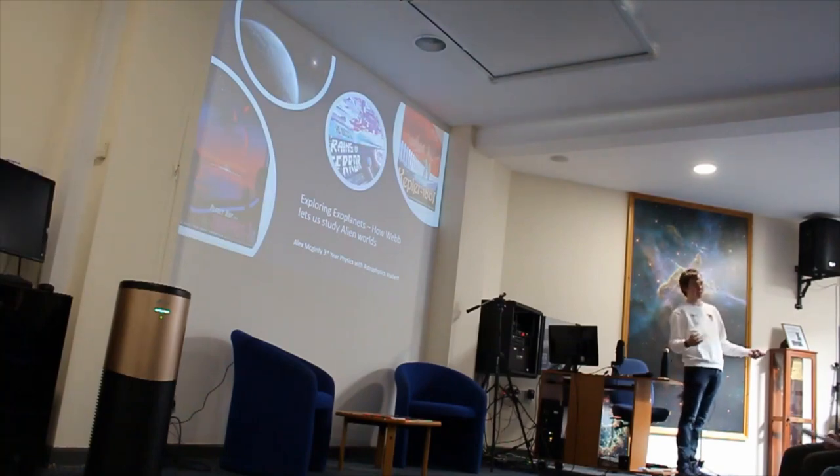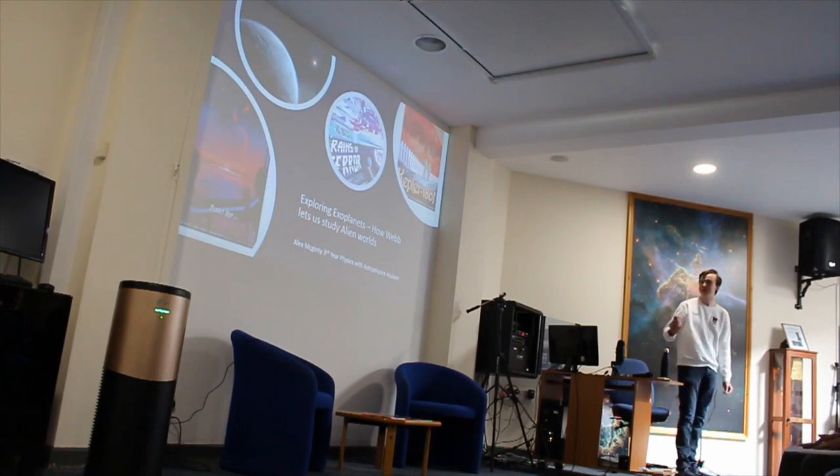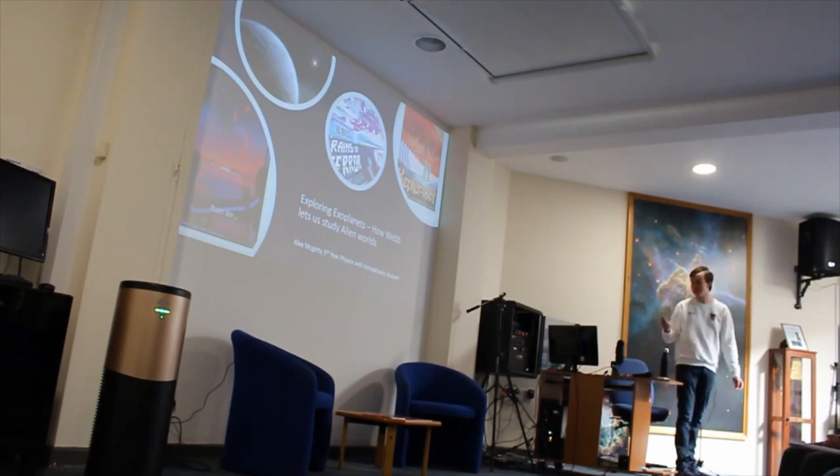Hello, my name is Alex. I'm a 4th year physics student at the University of Exeter, and I'm going to talk to everyone today about a basic overview of the study of exoplanets — planets that orbit other star systems.